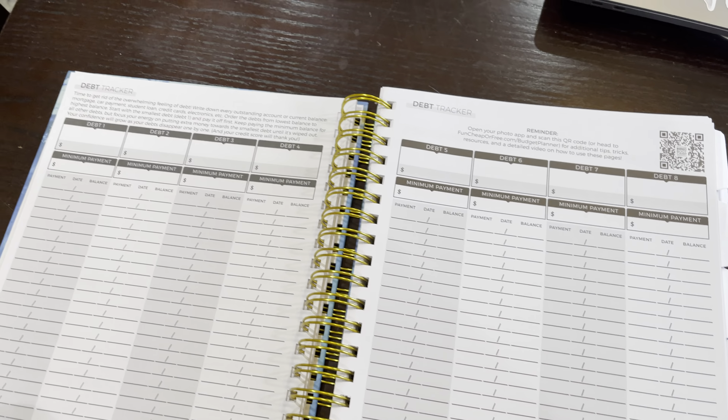Now you have your debt tracker. This covers however many different types of debt you have — every payment you track your balance, and she has some words of encouragement at the bottom. There are several pages for that type of tracking, followed by debt and credit information. This is key for me because I always lose account numbers, so having this written down is really helpful.